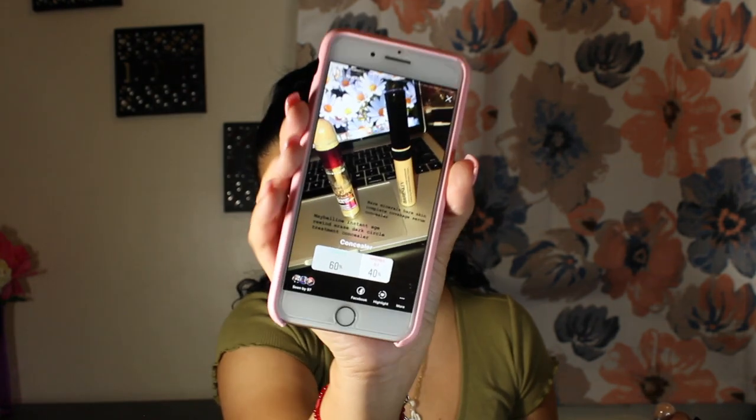What's crazy is I was really thinking Bare Minerals was going to win, because the first time I put up this poll about a month ago — I know, I'm so late with this video — the Bare Minerals won. But the Maybelline won this time. The Maybelline got 60% and the Bare Minerals got 40%. So that's what I'm going to use for cleaning up my brows and for under the eyes with my foundation.